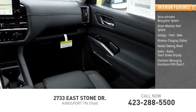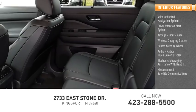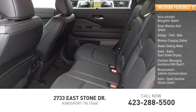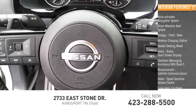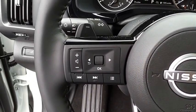Electronic messaging assistance with read function, Nissan Connect, satellite communications, audio speed-sensitive volume control, and a cargo area 12-volt power outlet. This beauty will make even your house keys jealous.